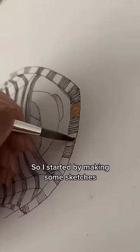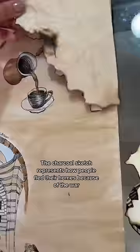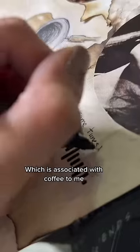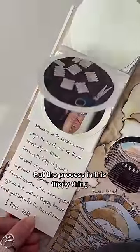So I started by making some sketches, painted everything with coffee — I thought it made sense. The charcoal sketch represents how people fled their homes because of the war. Wrote some memories and why I chose these elements. Added some inspo pics, put a link to one of my favorite Fairuz songs, which is associated with coffee to me. And made jasmines out of tissue paper, put the process in this flippy thing.